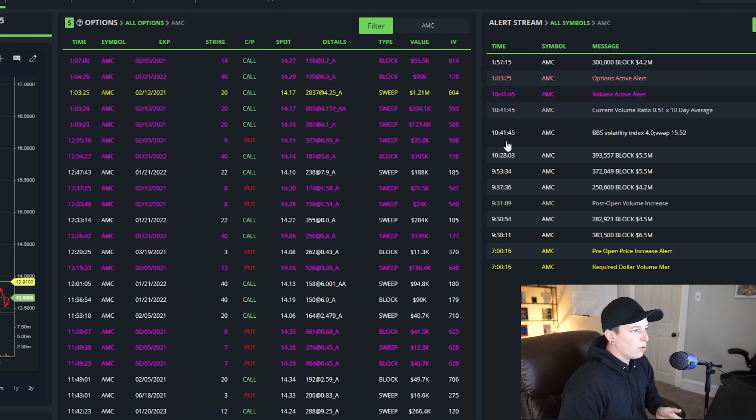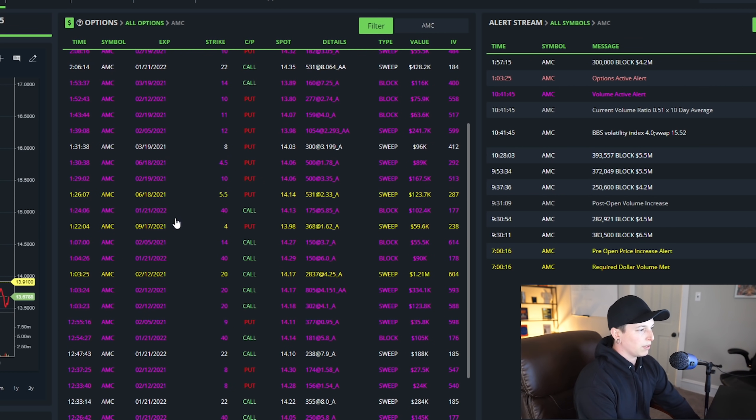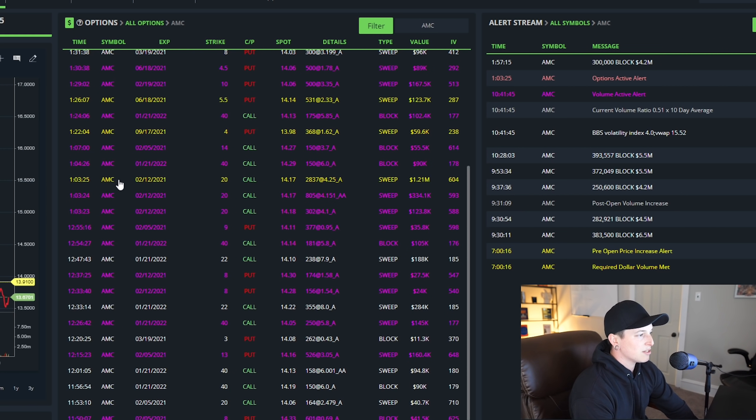Flow is not everything. If you look at the flow here, you can see it's pretty mixed. What is important is learning how to read this appropriately. The reason I really like this entry is because this was specifically one person who came in and did this — one person with the same strike, the same expiration date. They were averaging up into their position and put in a huge amount of money, about $2 million. And these expire in two weeks, which is huge. So this person really has a strong bullish signal behind buying this.